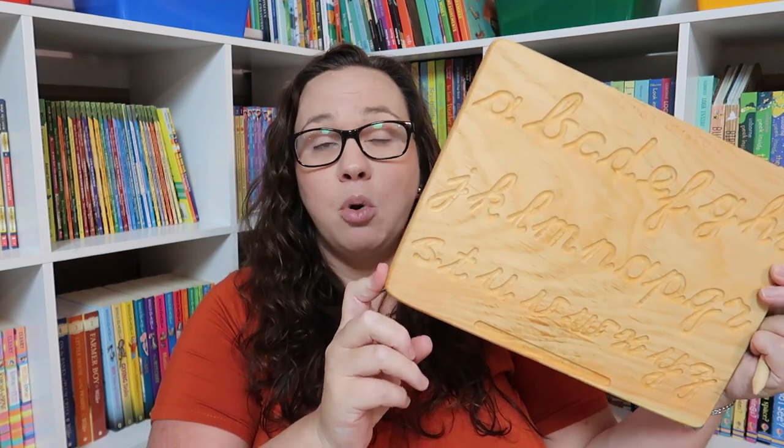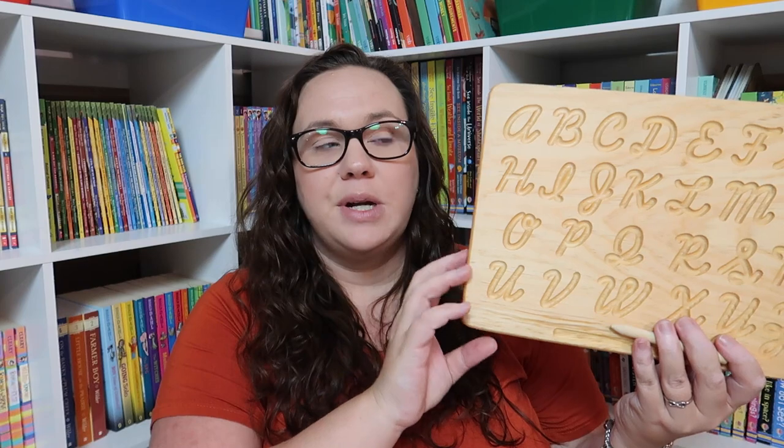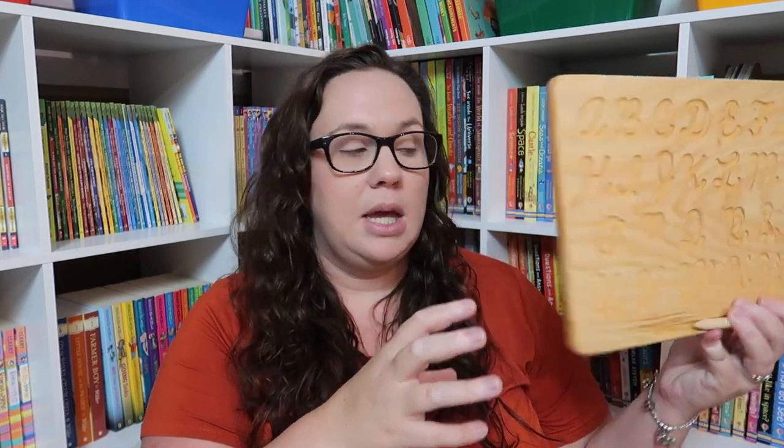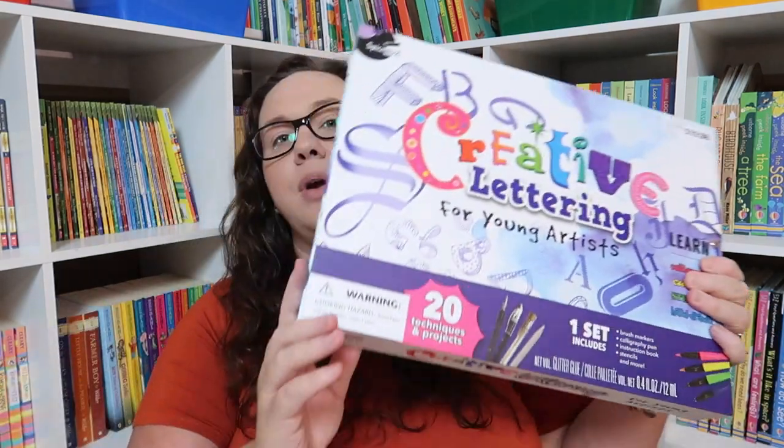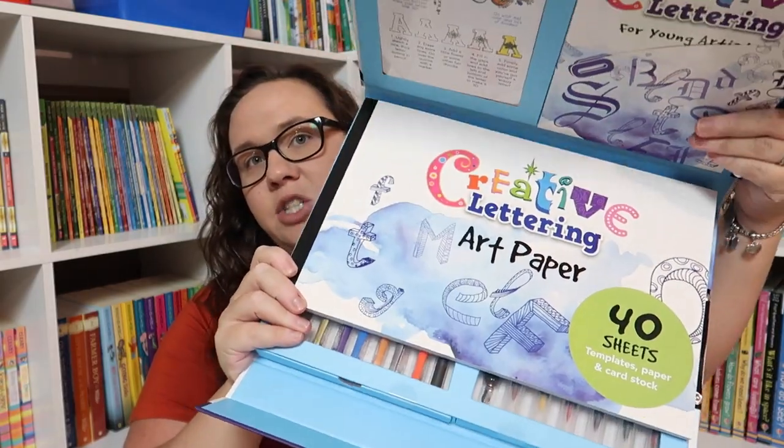For handwriting, she wanted to learn cursive, but handwriting books and written curriculums do not work for us — we've tried everything. She's a perfectionist and it never ends well because she can't make it look exactly like the example. So I got a few fun things: a cursive app which I'll link in the blog post, and one of these wooden tracing boards with lowercase on one side and uppercase on the other, with a little wooden pencil stick so she can trace and experiment without it being overwhelming. I also picked up a creative lettering kit for young artists with tons of calligraphy and creative art lettering.